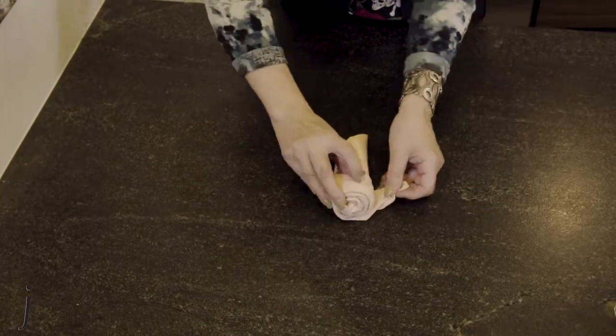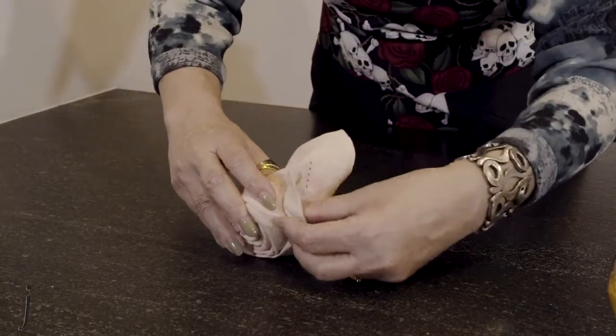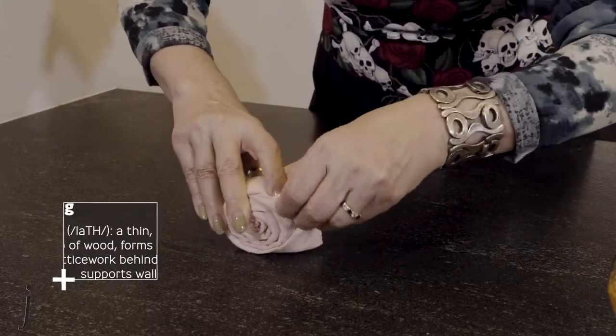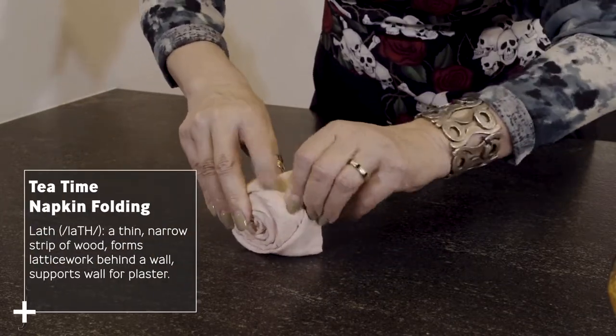One feature that stood out is how pictures were hung by string from trim high on the wall, rather than using nails or hooks, because the walls were made of wood lath and plaster.